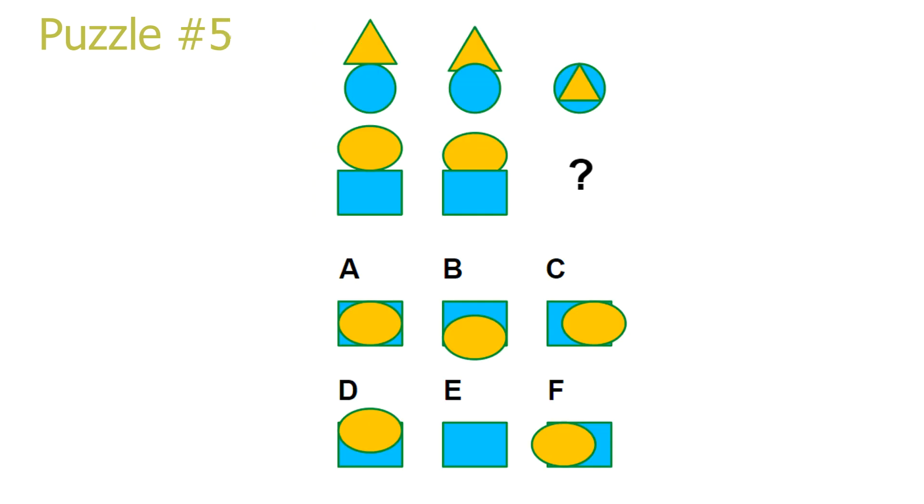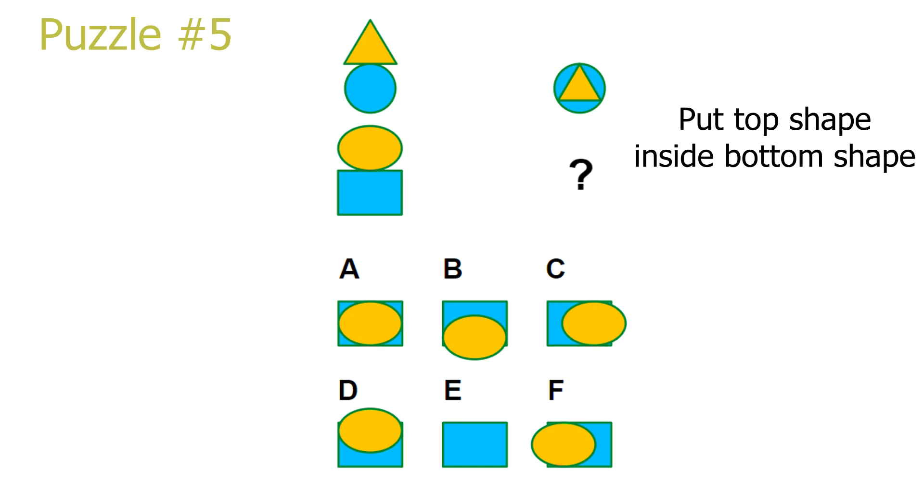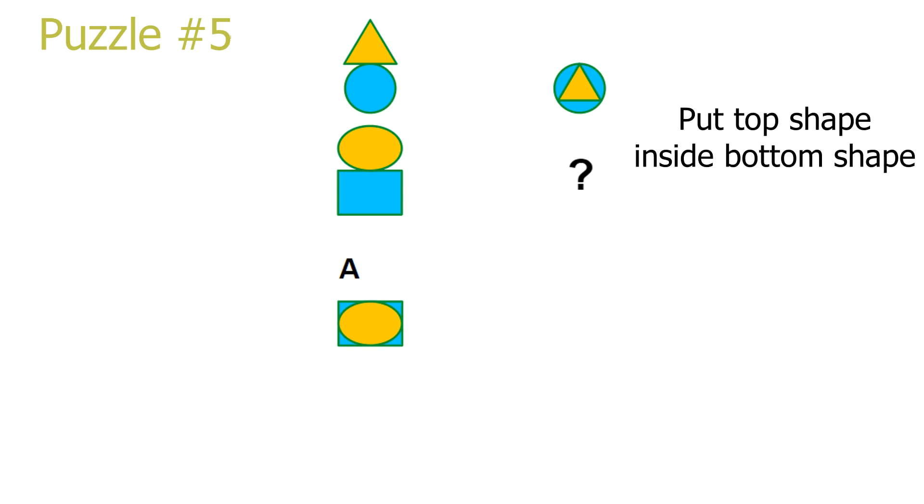Puzzle number 5. The easiest way to solve this puzzle is just by ignoring the second column. To produce the third picture in a row, we just look at the first picture and put the top shape inside of the bottom shape. This leads to answer A being the correct solution.